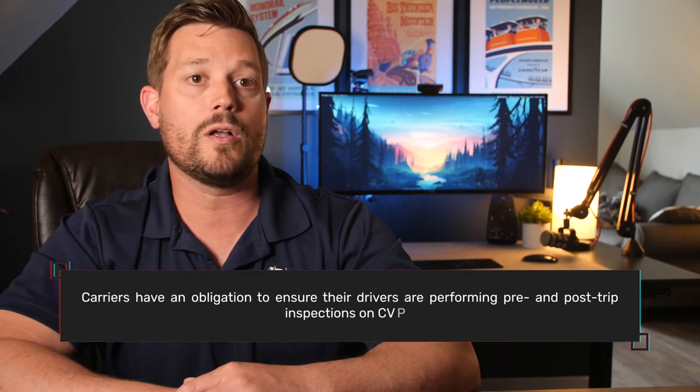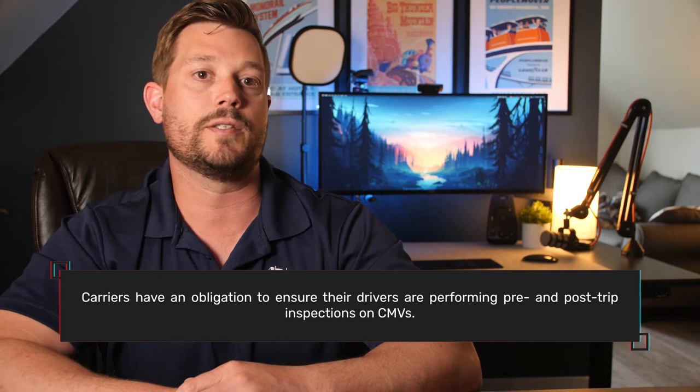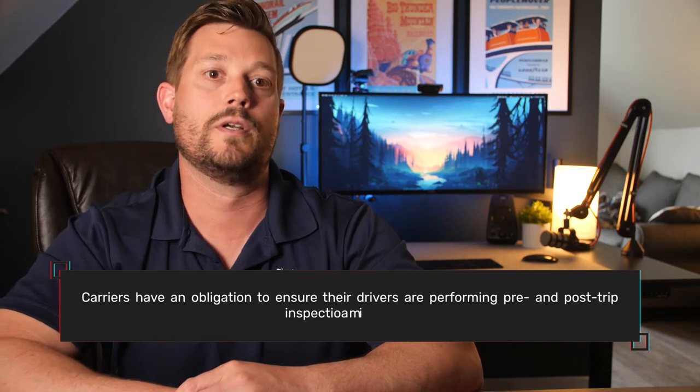For motor carriers operating commercial motor vehicles, pre-trip inspections are required by the safety regulations in Part 396.13. Part 396 also requires that post-trip inspections be conducted by motor carriers. The pre- and post-trip inspection process should be logged by the driver as on-duty time and annotated as pre-trip or post-trip on their logs. In many cases, this is the extent of the documentation required for pre- and post-trip inspections. But sometimes a DVIR must be completed.